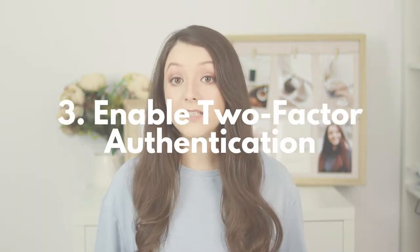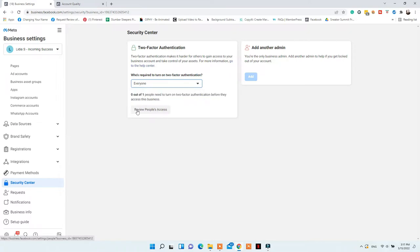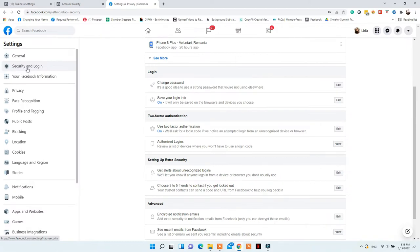Two-factor authentication might need to be enabled for some businesses to be verified or to have access to this feature. You can go to security in your business settings and click to enable the two-factor authentication method for your business admins, and then it will lead you to a place where you can add your phone number and verify it by SMS or by installing a code generator app.